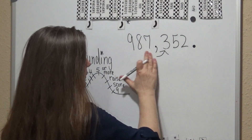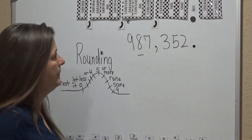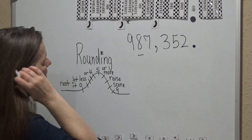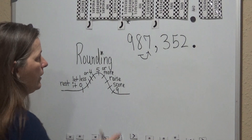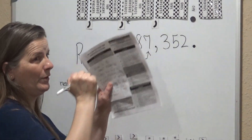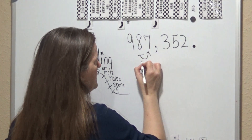So now we're going to continue moving to the left. What about the 8? That's in the ten-thousands place. We look to the right — five or more, we raise the score. The seven is five or more, so we're going to raise the score, and this 8 is going to become a 9.